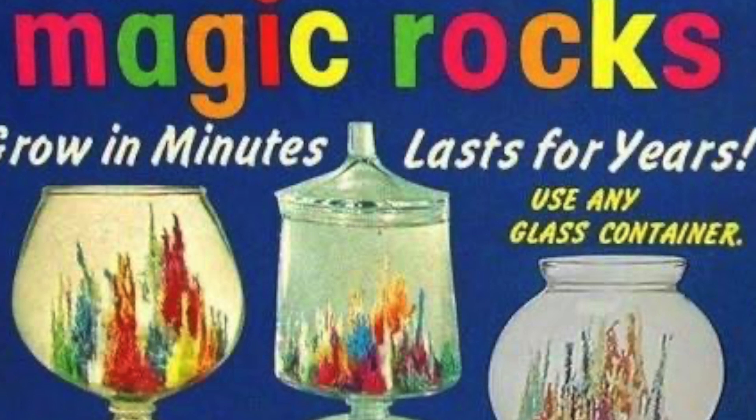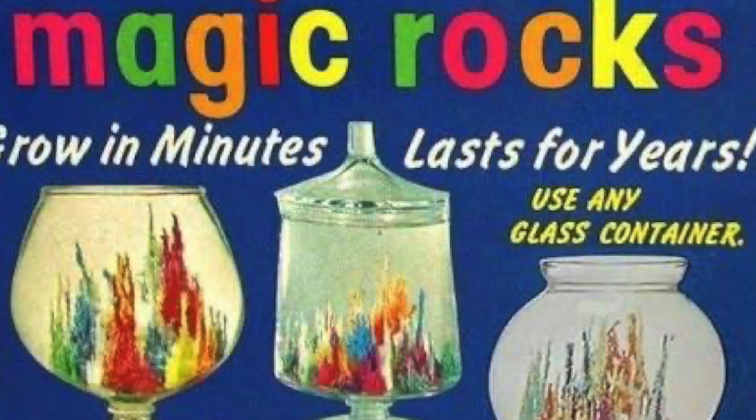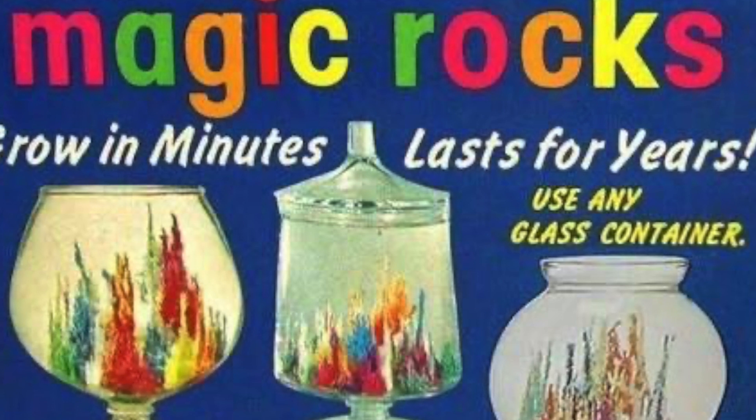Soon, the brothers were able to produce the rocks in eight brilliant colors. By 1945, they had named their new product Magic Isle Undersea Garden.